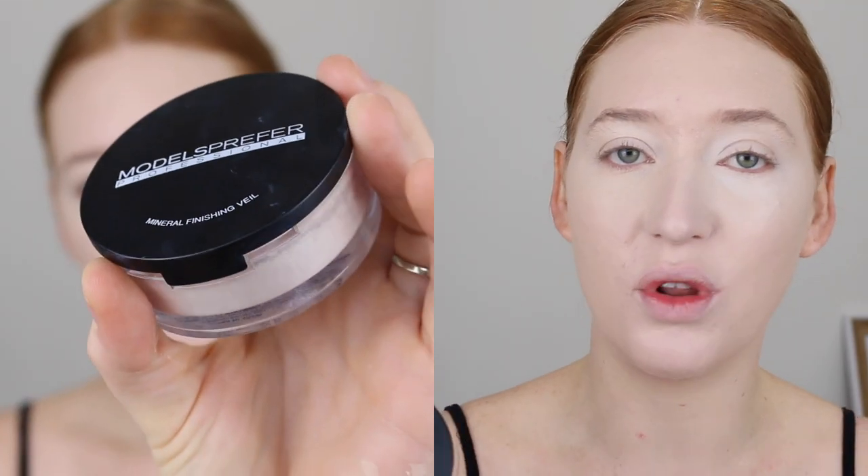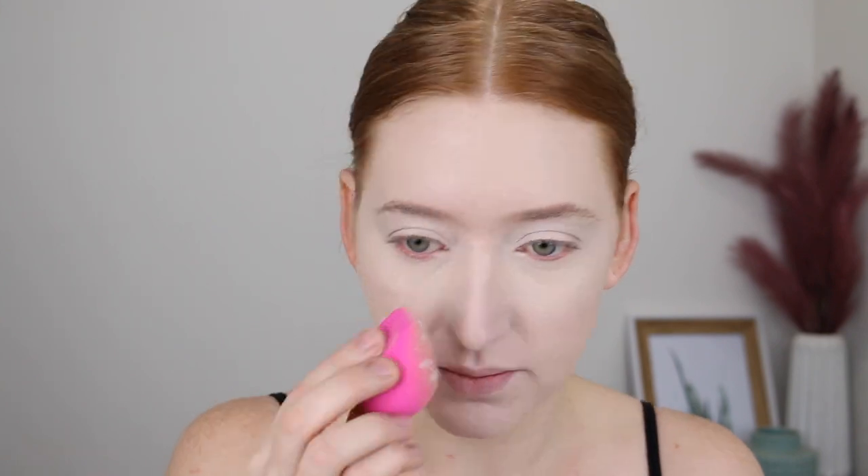So I'm going in with the shade Fair Beige, and then I'm taking some of the shade Fair Warm which is a little bit lighter and putting a tiny bit of that on as well. Just amazing. So to set this in place, I'm going in with my Models Prefer Mineral Finishing Veil. I really have no other powders that I have been loving lately — this is just the light of my life at the moment. I still go in very lightly with the sponge though, I don't pack on the powder. That is the base complete.